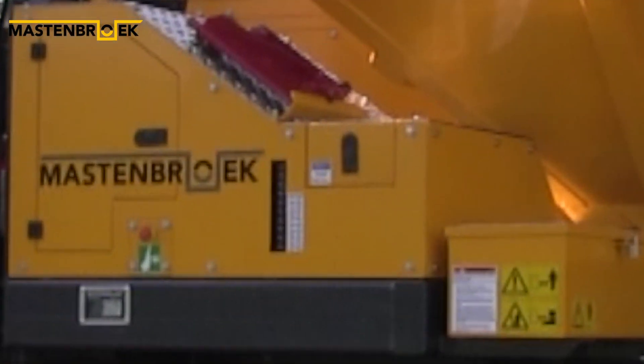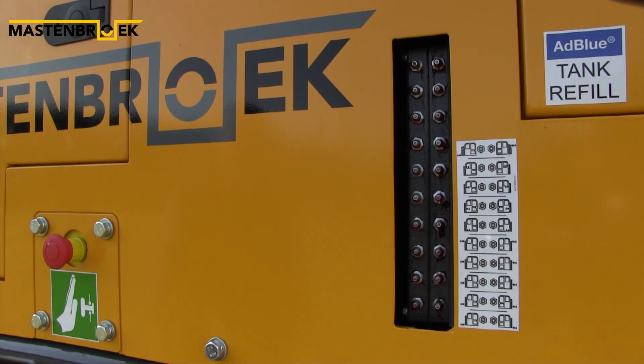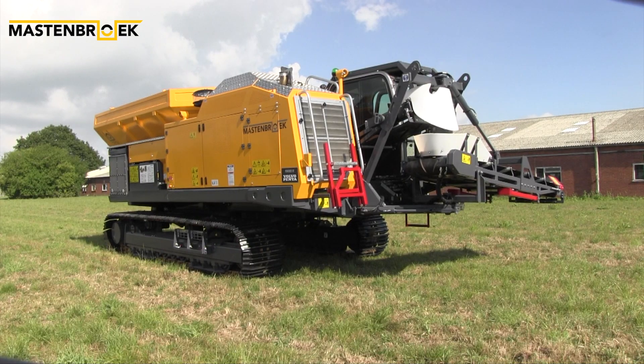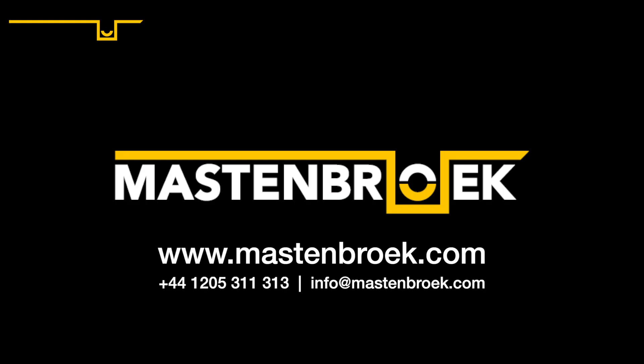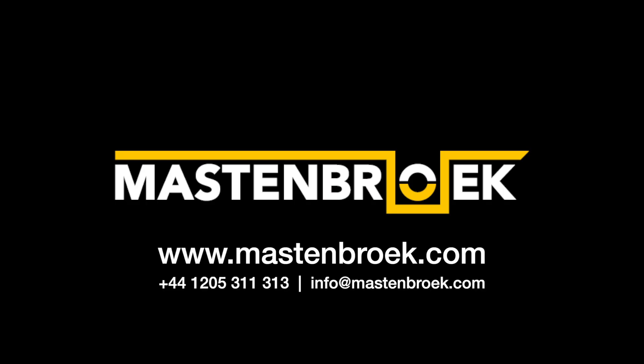Central grease banks are incorporated into the machine. If you'd like to know more about our crawler truck and our range of trenchers, have a look at mastenbrook.com or email info@mastenbrook.com.